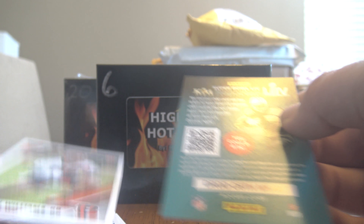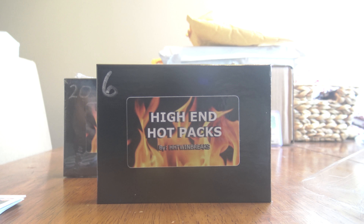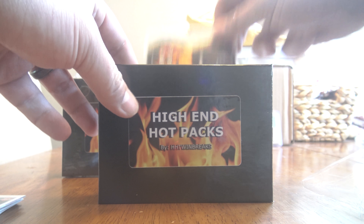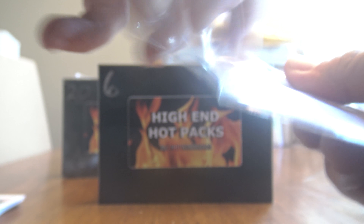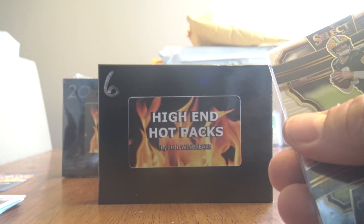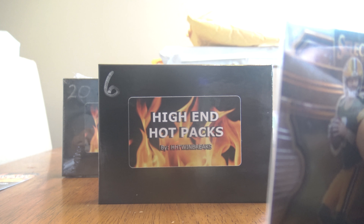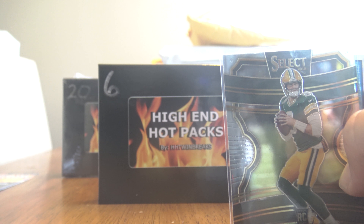And then we have a rookie card, Trayvon Williams. So that was the pack, and then we have the Kid Reporter pack in here as well - a couple little numbered hits in here. Here's his card in case you guys want to check him out. I am doing a giveaway soon. I did hit 100 subscribers not too long ago, which isn't a big milestone, but we're going to do a giveaway anyway. The giveaway is going to be for one of these hot packs, so watch the channel for that.